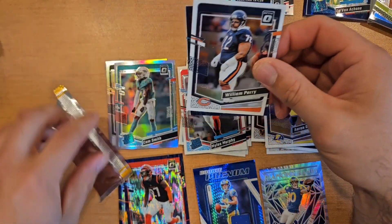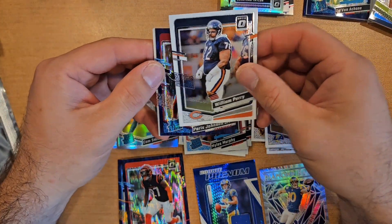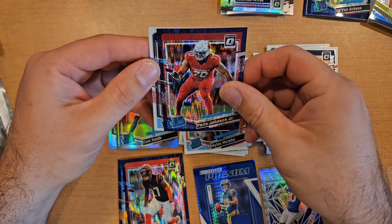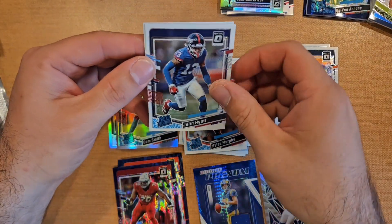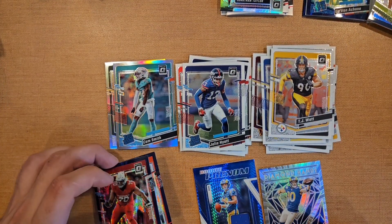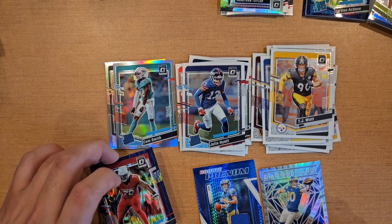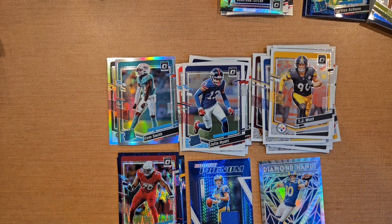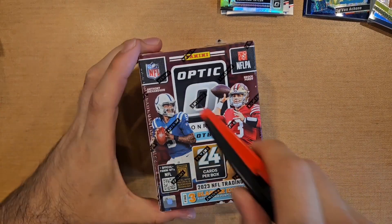Last pack of blaster two — got our purple shock Paris Johnson Jr. That's a bummer, no big QB color names. Jalen Hyatt and TJ Watt. Highlight of this box? There really isn't one. At least we had Devin Achane out of the first blaster. On to the last box.